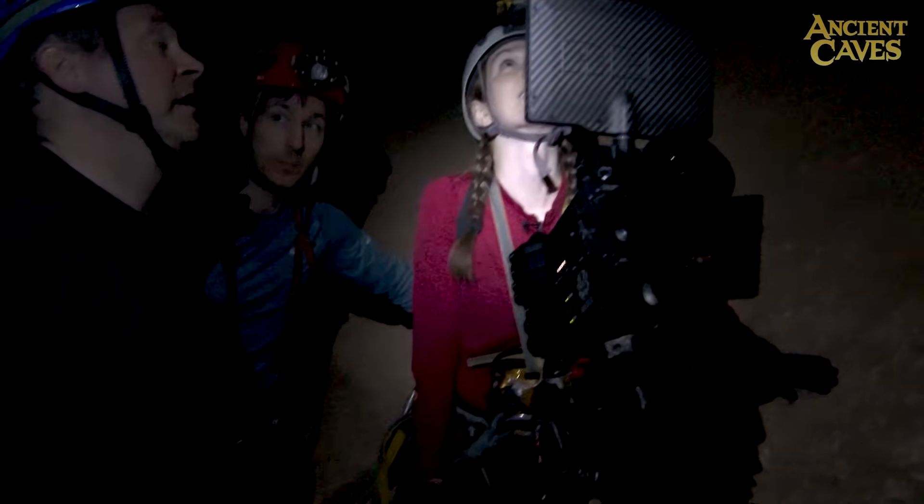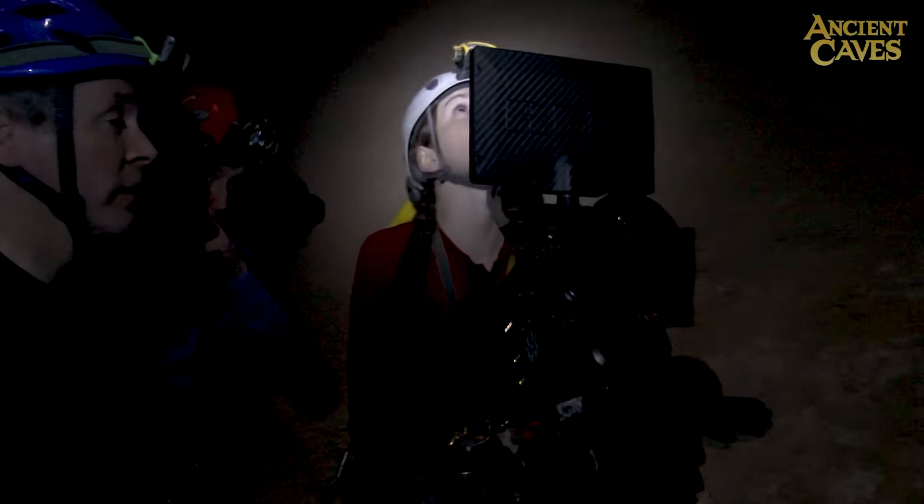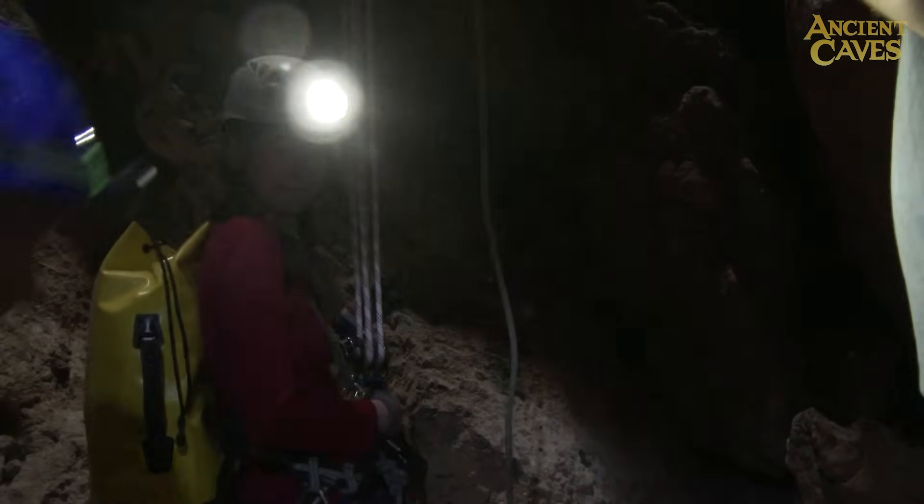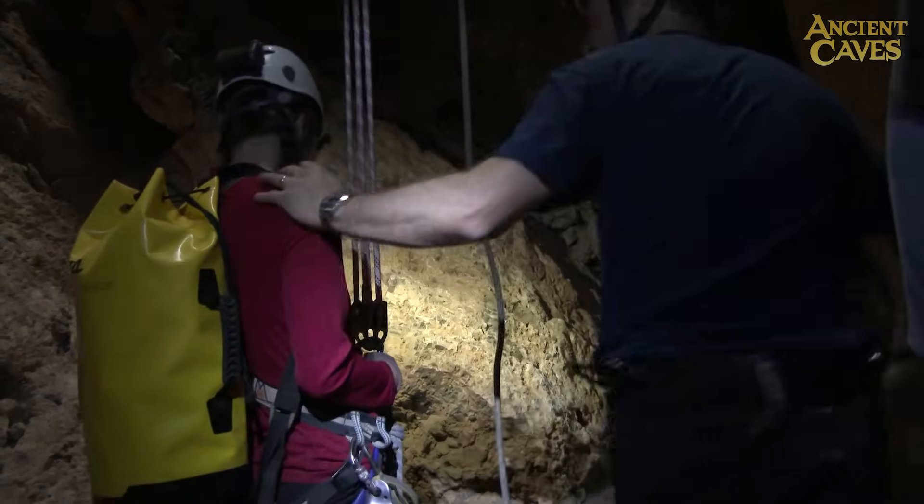My only complaint was that it might have taken a little long, but I thought it was a really good shot. While Gina is perfectly capable of climbing up out of the cave on a rope on her own, we expect to do this scene a few times and it would wear her out to keep climbing up. So we rig a block and tackle system to pull her up.